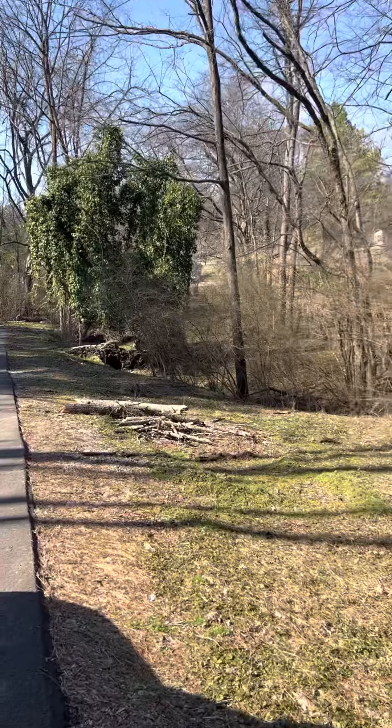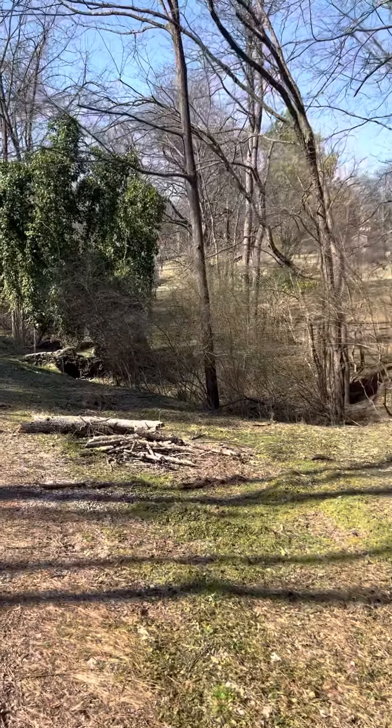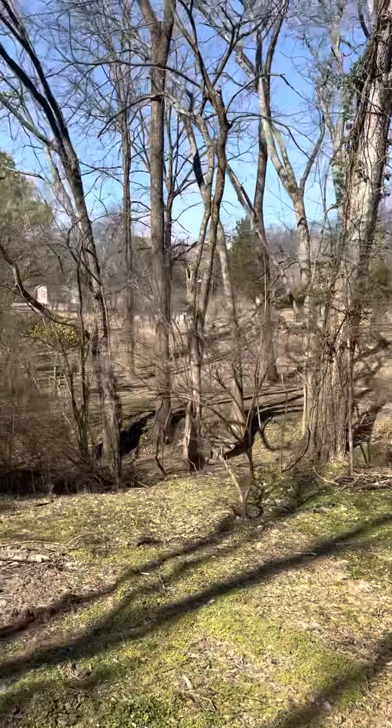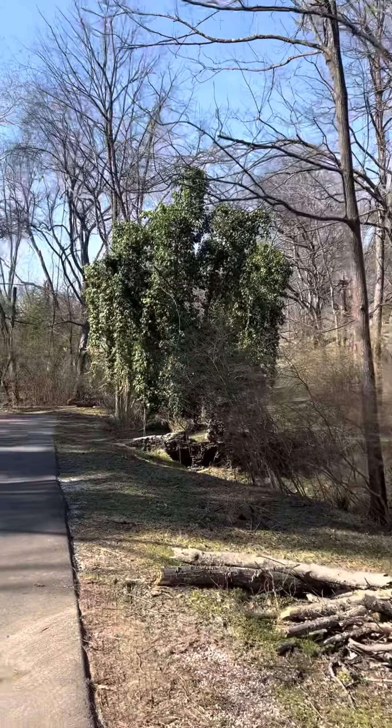Got this little creek culvert running down here. Imagine you get some serious water running down there when it rains here in Middle Tennessee like it has last week. But that comes and goes — that's not all day every day. And this property is not in the flood zone, so that's great news too.